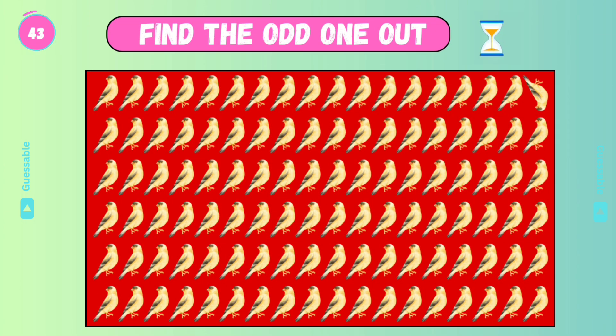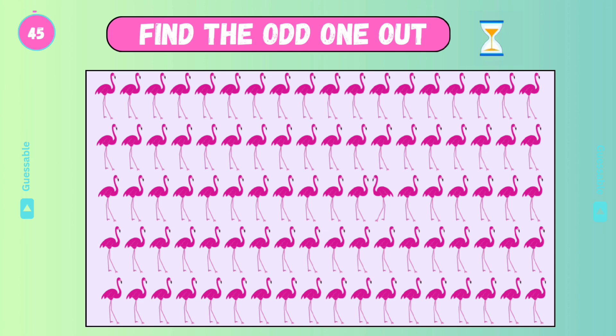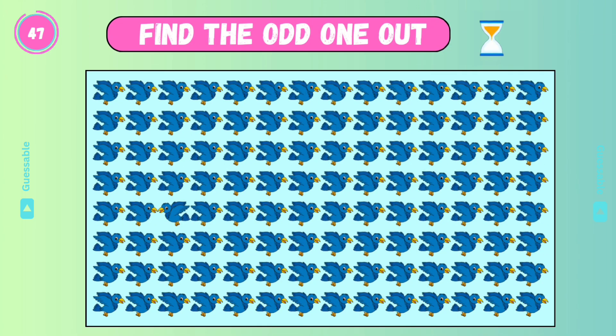Check this one. Yes. Find out. Good. Find the odd one. Yes. Check this one. Good.